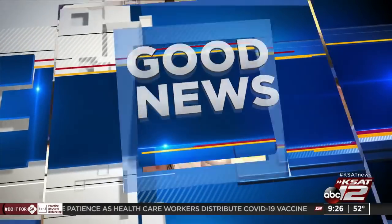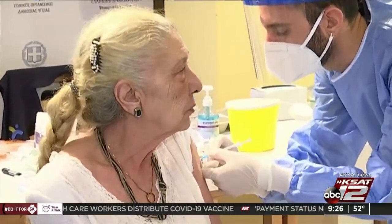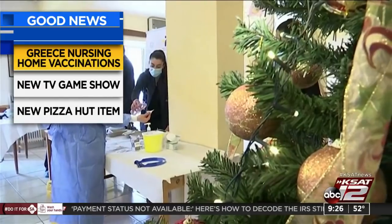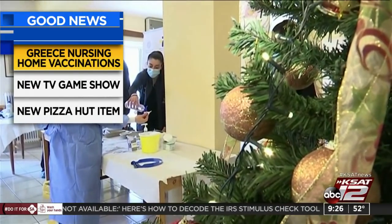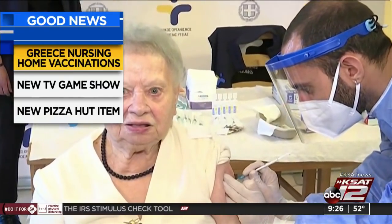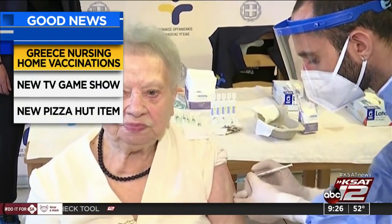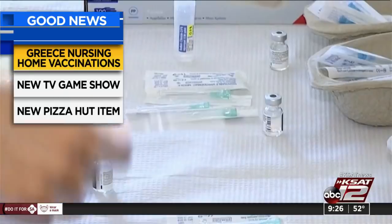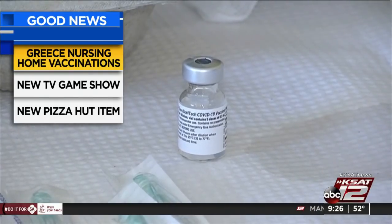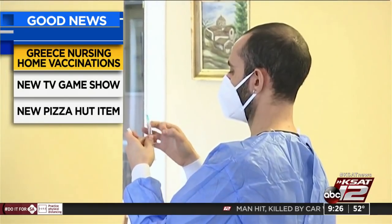In other good news, a nursing home in Athens, Greece is the first elderly care facility in the country to receive coronavirus vaccinations. A 95-year-old resident was first in line, saying she hopes her children do it as well because she cannot see them at all. Currently, Greece is under COVID-19 lockdown until next week, and vaccinations of the general public are expected to start at the end of the month.